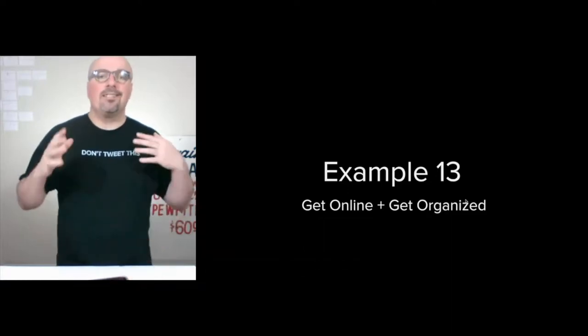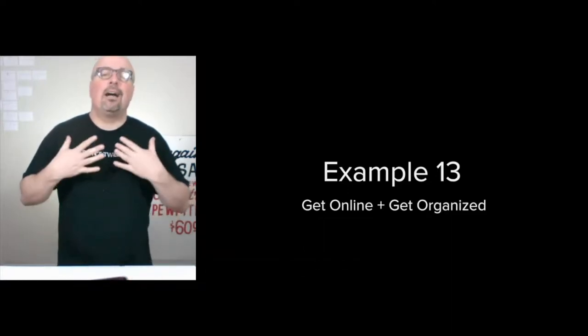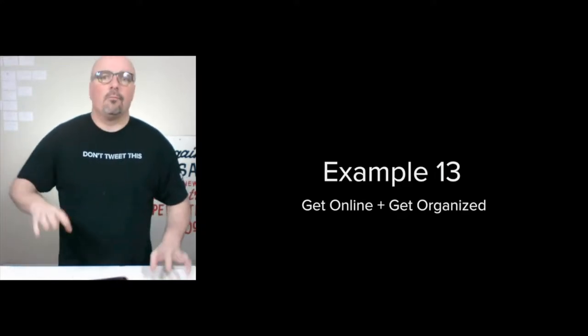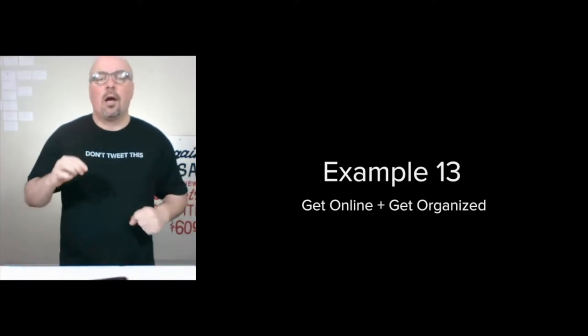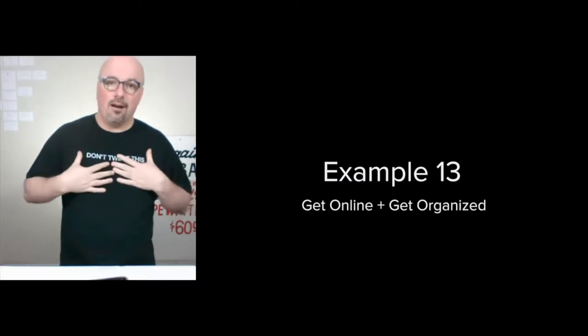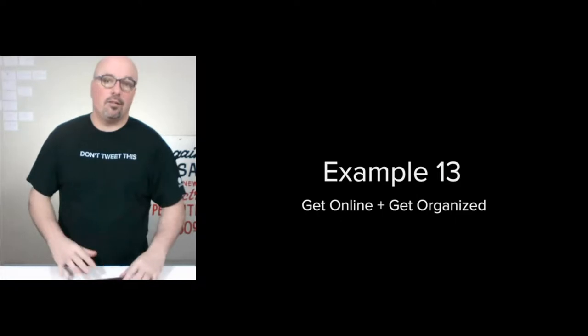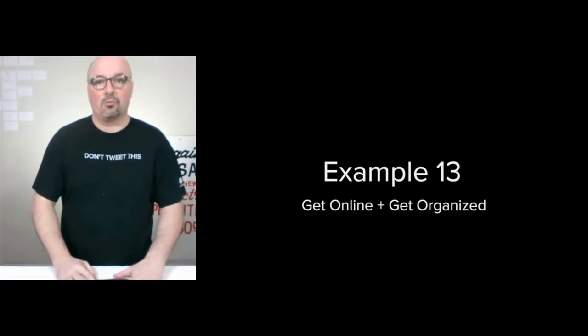Hi, I'm Jason Hobbs. This is example 13 of how I organize a digital marketing strategy. This time we're dealing with products on jasonhobsllc.com. These are the latest iteration of products that I've offered for 12 years now.